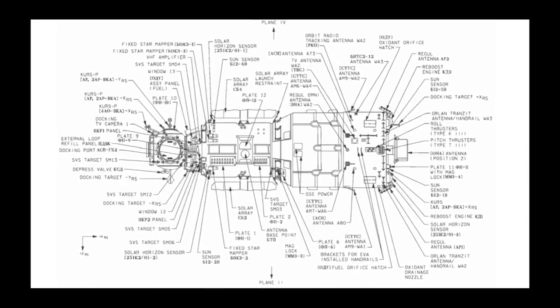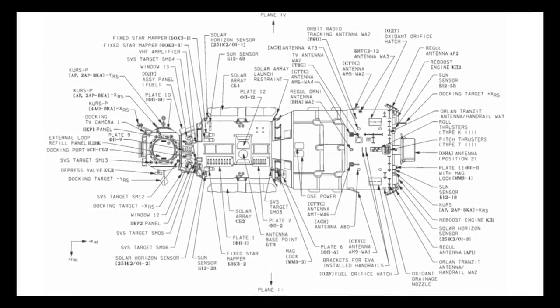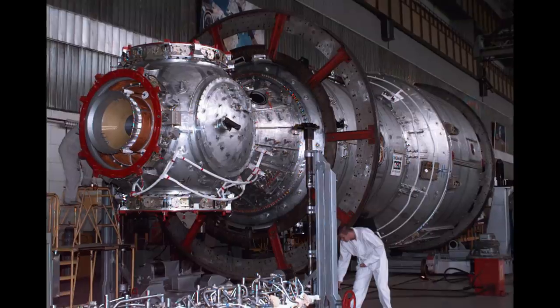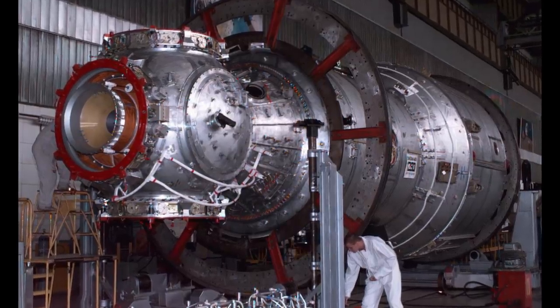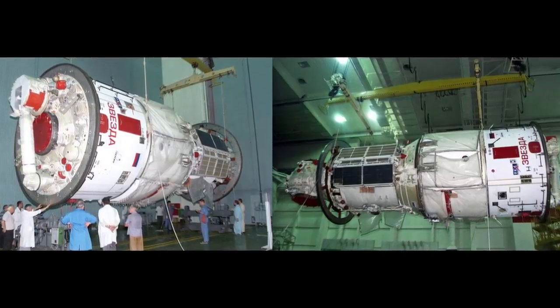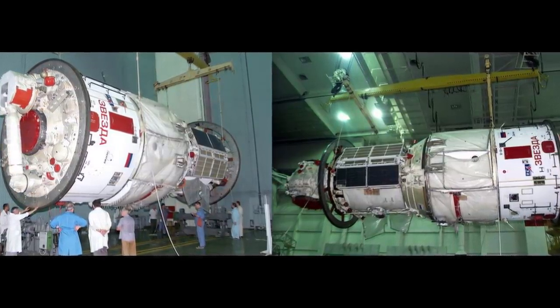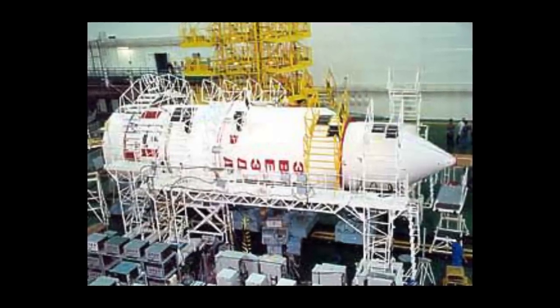Zvezda consists of four main parts: the cylindrical work compartment, where the crew works and lives, which makes up the bulk of the module's volume; the small spherical transfer compartment, located at the front, with three docking ports; and at the aft end, the cylindrical transfer chamber with one docking port, which is surrounded by the unpressurized assembly compartment. This gives Zvezda four docking ports in total.